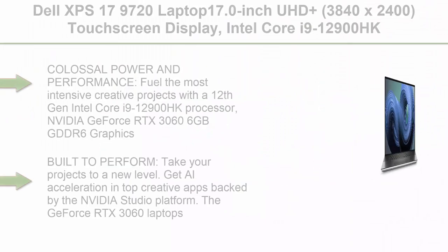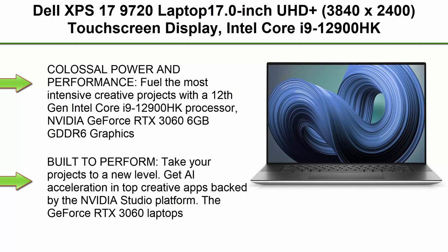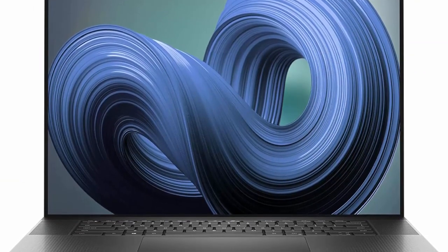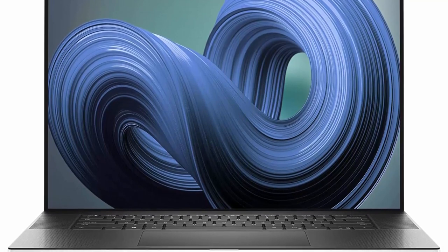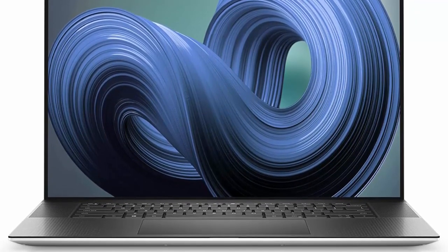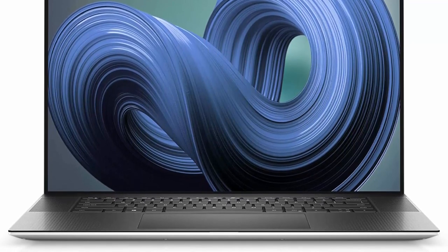Top 1: Dell XPS 17 9720. 17.0-inch UHD+ 3840x2400 touchscreen display, Intel Core i9-12900HK, 32GB memory, 1TB SSD, NVIDIA GeForce RTX 3060, Intel Killer Wi-Fi 6, Windows 11 Pro, Silver.